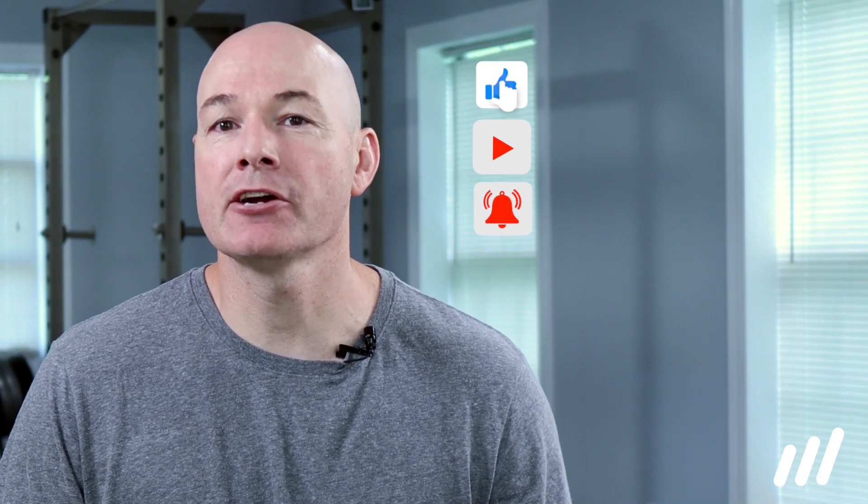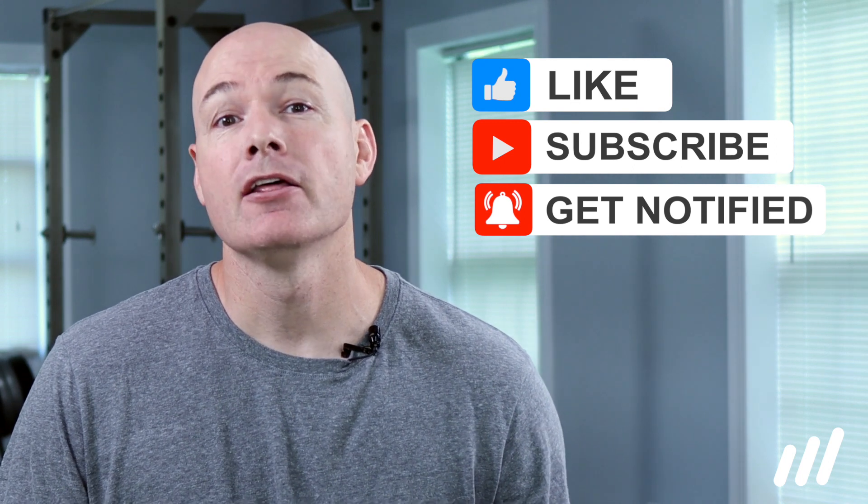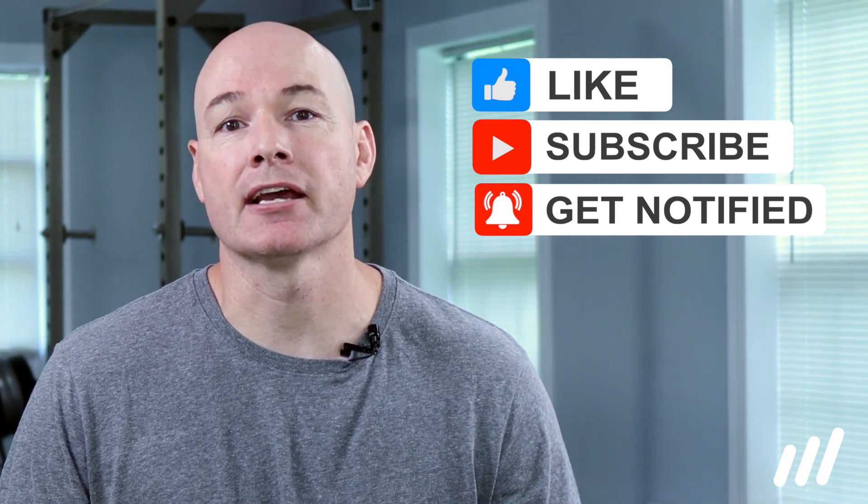In our next videos, we're going to show you the best and worst positions for sleeping with lateral hip pain, and also the best exercises to start your recovery once your symptoms are intermittent. Please take a minute to hit the like button, share us with your friends, and click the subscribe and notifications bell so you don't miss any of our videos. Thanks for watching, and we'll catch you on the next one.